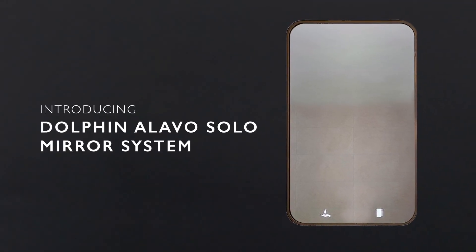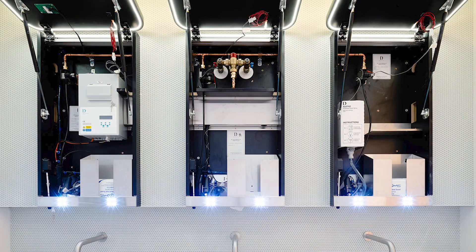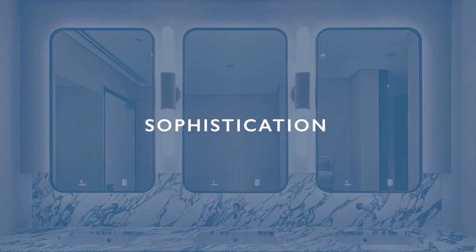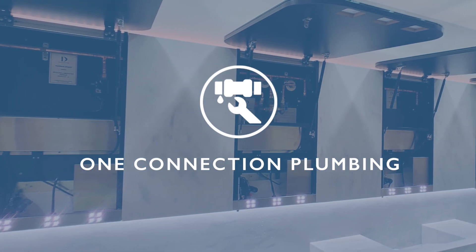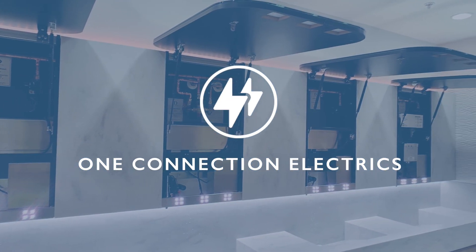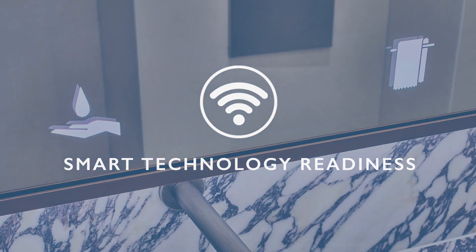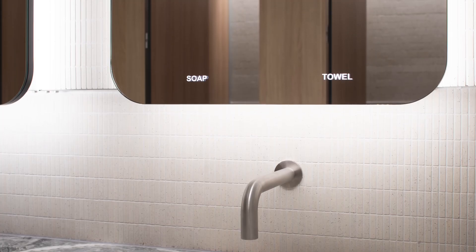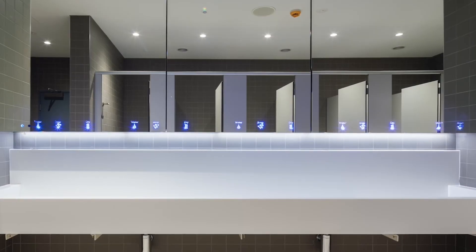Introducing the Dolphin Olavo Solo mirror system, a revolutionary advancement in behind mirror design that sets new standards for sophistication, practicality and versatility in public and commercial washrooms. With features like one connection plumbing, one connection electrics, up to eight Olavo Solo in a run and smart technology readiness, it sets new standards for convenience and efficiency while retaining the clean lines and minimalistic look of the classic Olavo.